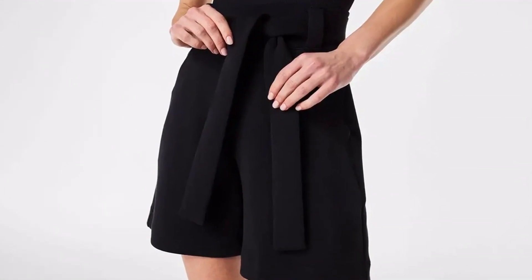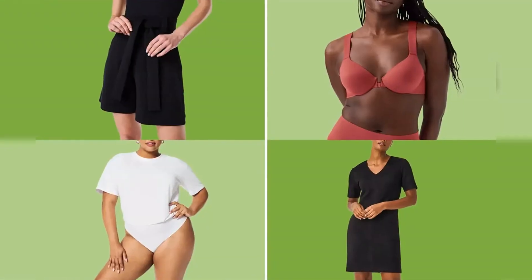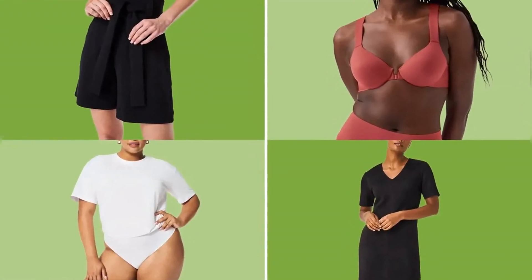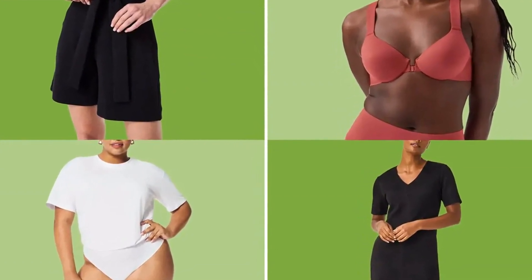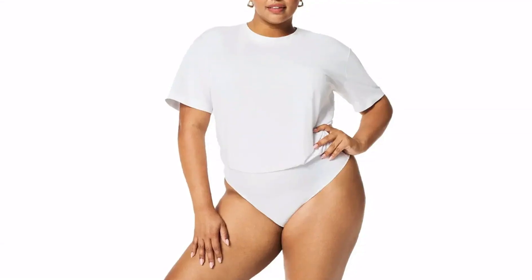"I have like five pairs of these and every time a new color drops I get them," one five-star reviewer wrote. "They are very flattering and I always get tons of compliments when I have them on. The material feels like butter." Head to Spanx to see everything that's on sale and keep scrolling to see the rest of our favorites.